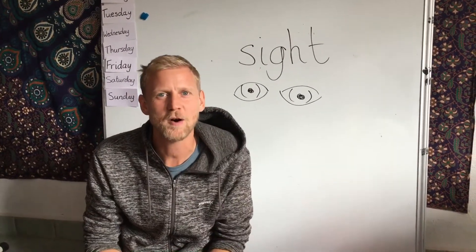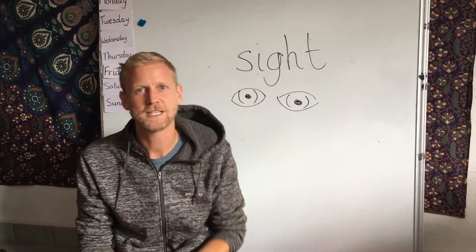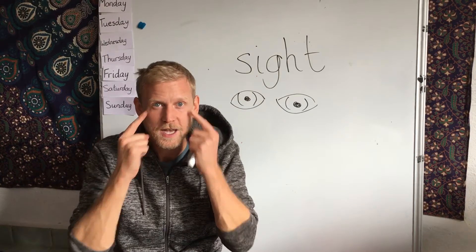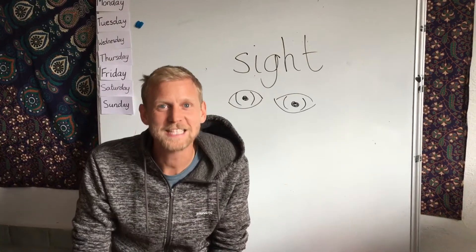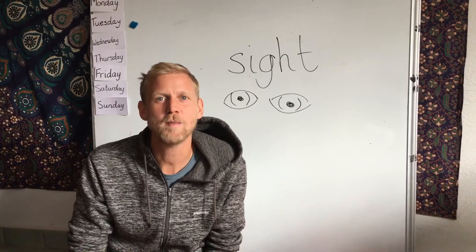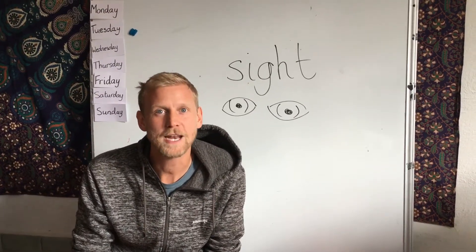But today we are talking about sight. We see with our eyes, and our sight is amazing. It helps us every day. I'm going to show you how it can help us.